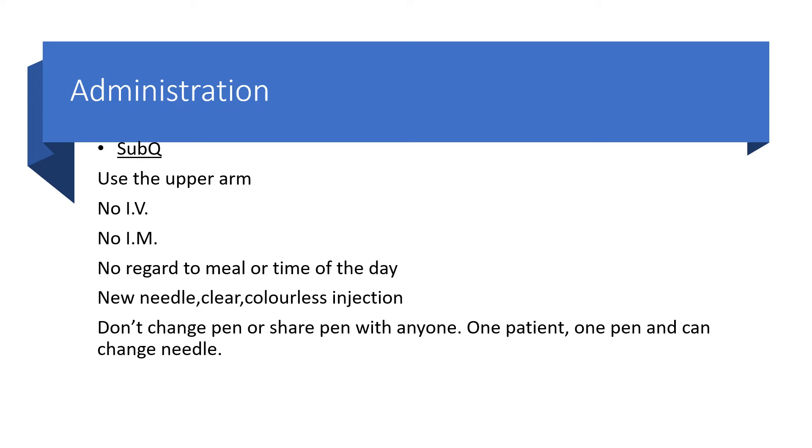Regarding administration, Liraglutide — either Victoza or Saxenda — can only be given subcutaneously. You can use the upper arm, or other parts of the body depending on the patient. There is no intravenous route and no intramuscular route. You may give it without regard to meals or time of day. Please use a new needle, and the medication must be clear and colorless before administration.